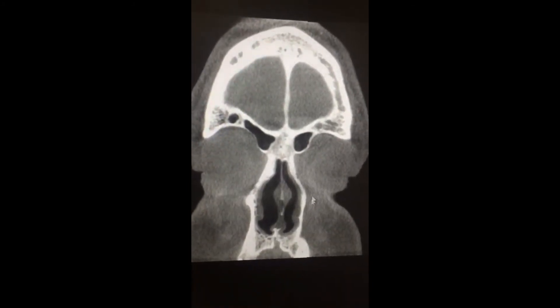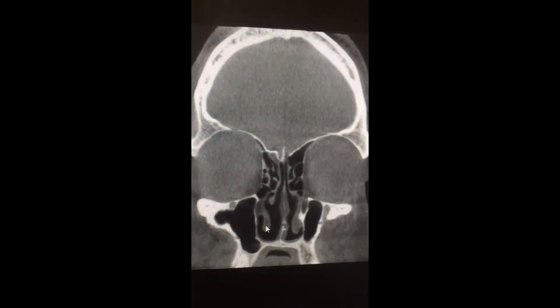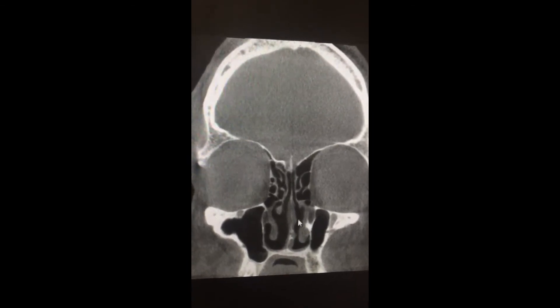This is a post-operative CT scan of the same patient. You can see the septum in the middle. On the left-hand side and the right-hand side are the inferior turbinates. As you can see, they have been significantly reduced, allowing a great passage for airflow on the right-hand side, as well as on the left-hand side.